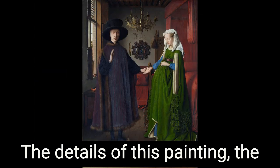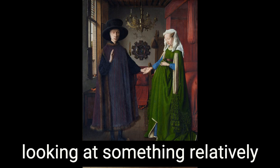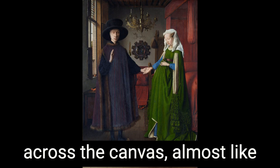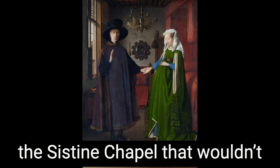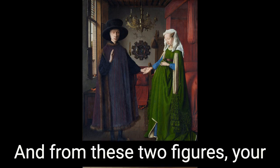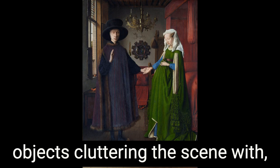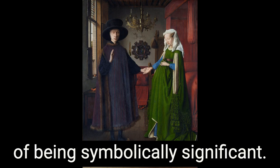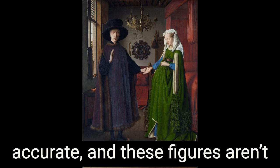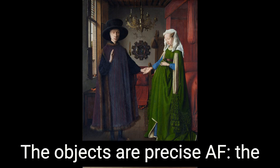The details of this painting, the Arnolfini Portrait, are insane. We're looking at something relatively straightforward: a man in a big black hat and a woman veritably swaddled in emerald green fabric, holding hands across the canvas — almost like Adam and God on the ceiling of the Sistine Chapel, which wouldn't be painted for another century. This room isn't perspectivally accurate, and these figures aren't even anatomically accurate — look at their hands relative to their bodies. But the objects? The objects are precise AF.